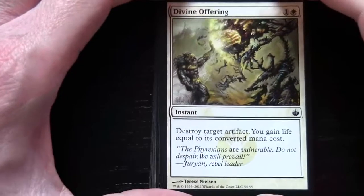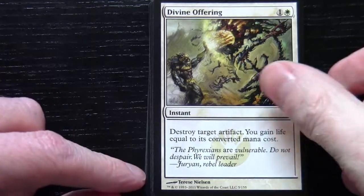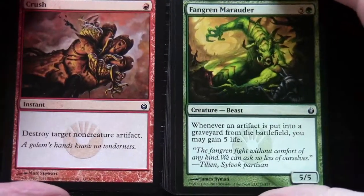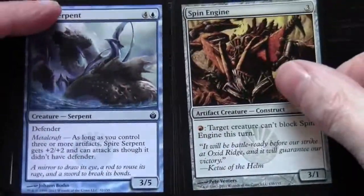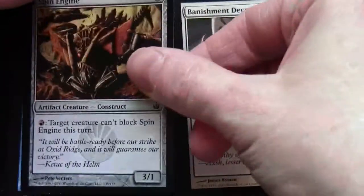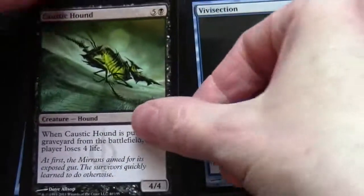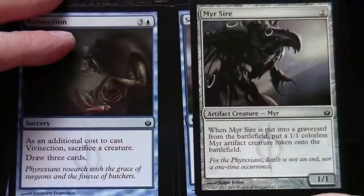These Deck Builders Toolkits are probably my favourite thing — you get a bit of everything, you get staples, land, and then always the excitement of opening boosters. Now this is Mirrodin Besieged. We've got a Divine Offering, Crush, Fangren Marauder, Spire Serpent, Spin Engine, Banishment Decree, Caustic Hound, Vivisection, Myr Sire, and Serum Raker.